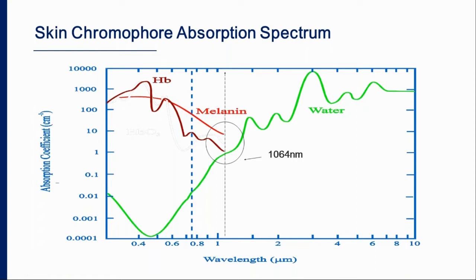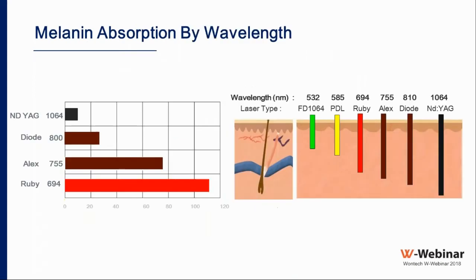Starting with hair removal — the available wavelengths began with the ruby laser, chosen because it has very high absorption by melanin. The ruby was very effective for skin types one and two, but treating darker skin patients caused problems: strong competition between epidermal melanin and follicular melanin led to hyper- or hypopigmentation and superficial burns. The energy reaching the hair follicle was diminished, so the ruby was only suitable for skin types one and two.